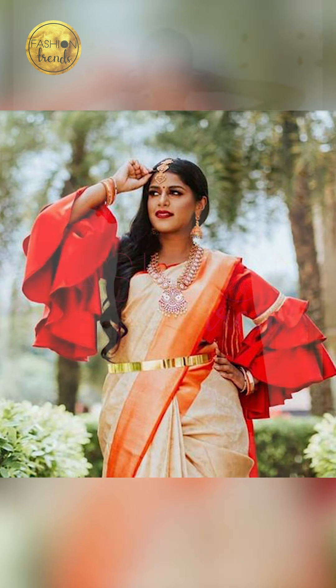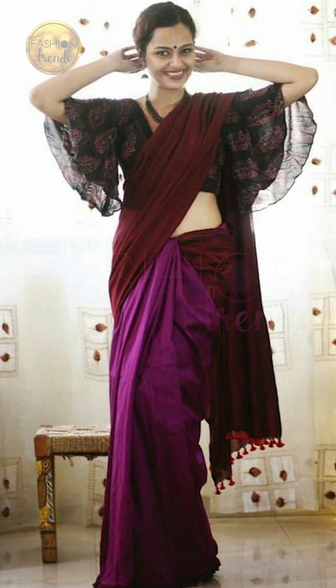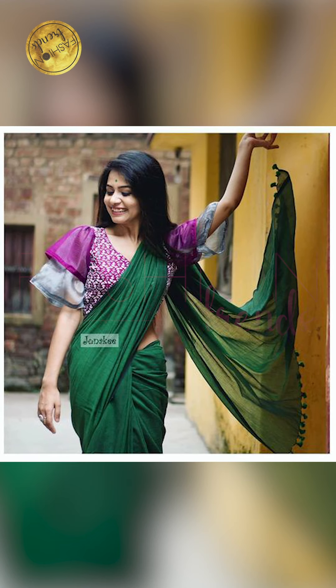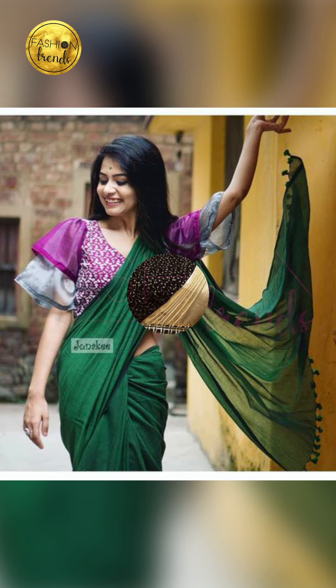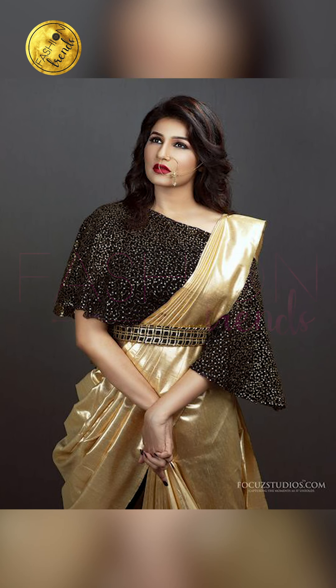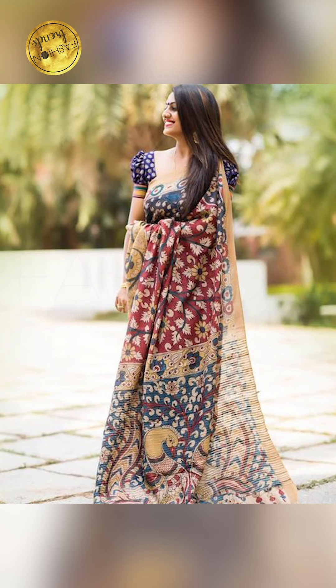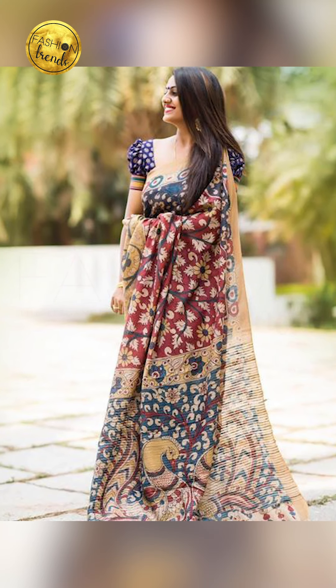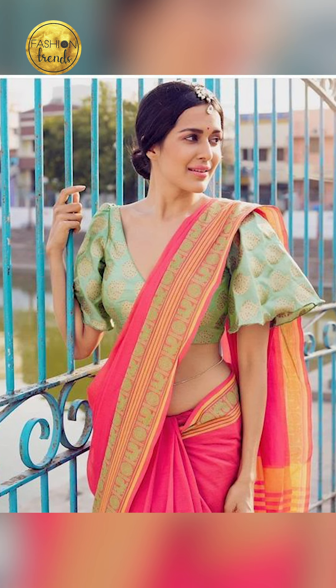If you want beautiful designs on your blouse, you can try floral designs, peacock designs, and other beautiful patterns. You can also try embroidery, net work, or organza work — there are amazing and beautiful different kinds of embellishments you can try, including zari and mirror work.